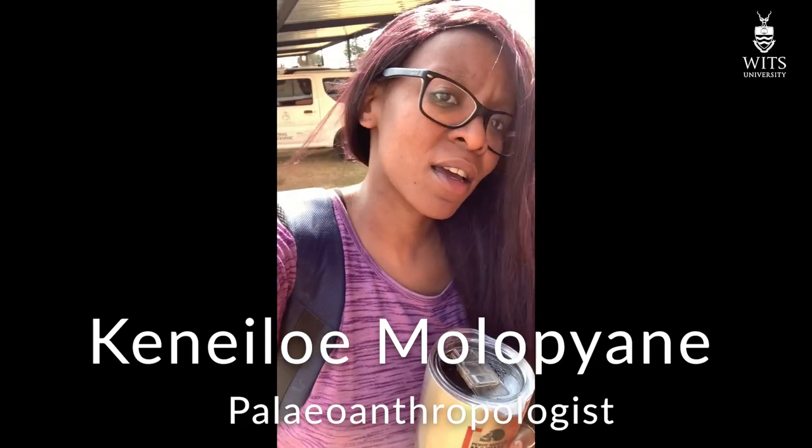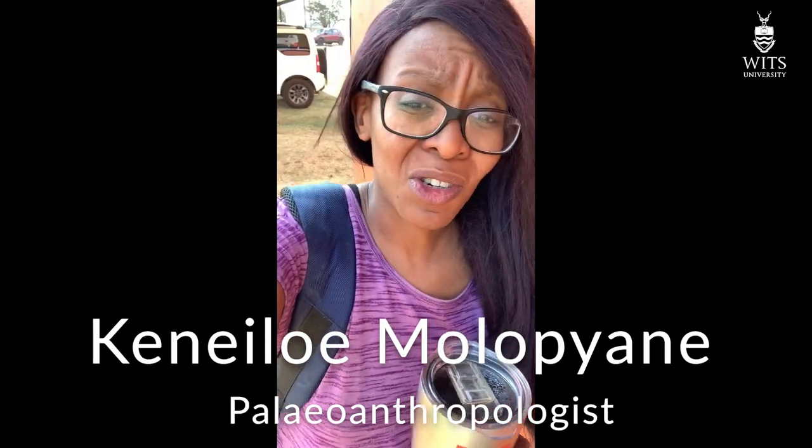Hey there, my name is Kenele and I'm at Rising Star today. Our mission today is to work on the photogrammetry for the 105 chamber. We'll be taking a whole lot of photos and getting acquainted with how to map the area using photogrammetry. We'll also be playing around with the total station, learning how that works and how we can incorporate it into creating a very accurate photogrammetry map of UW 105.